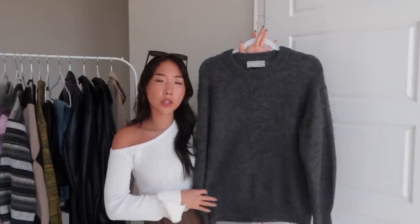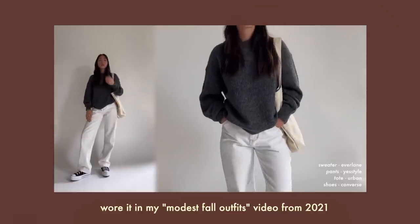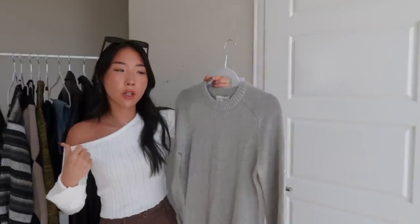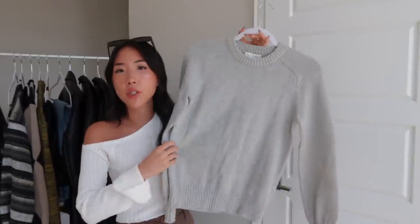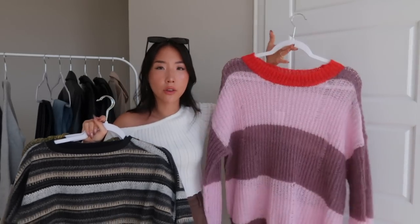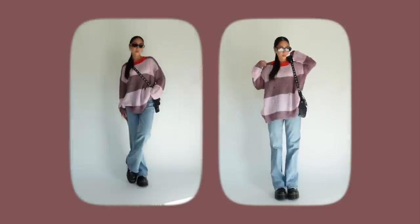Next category is sweaters. I love that sweaters work from transitional weather all the way through winter, so I can utilize them for multiple months. This one is from Everlane, just a simple charcoal-colored sweater — so soft and cozy. For a more affordable option, I also have a plain gray sweater from Walmart.